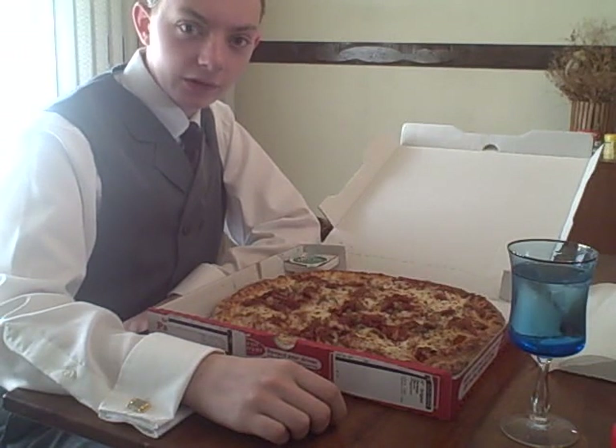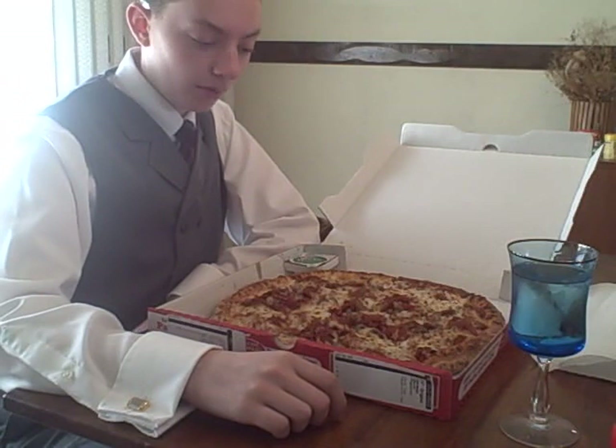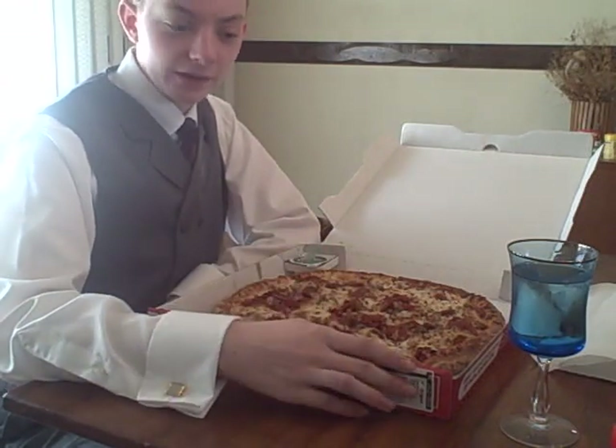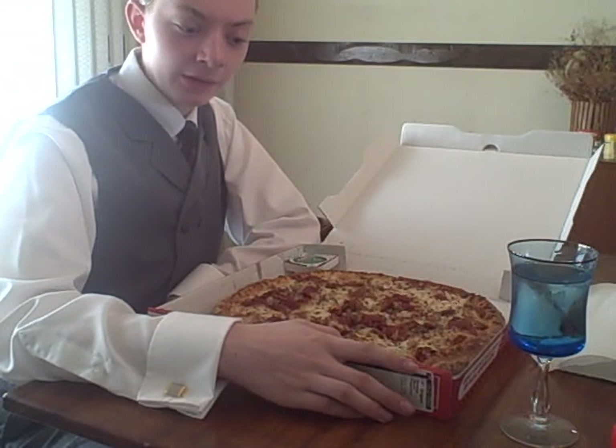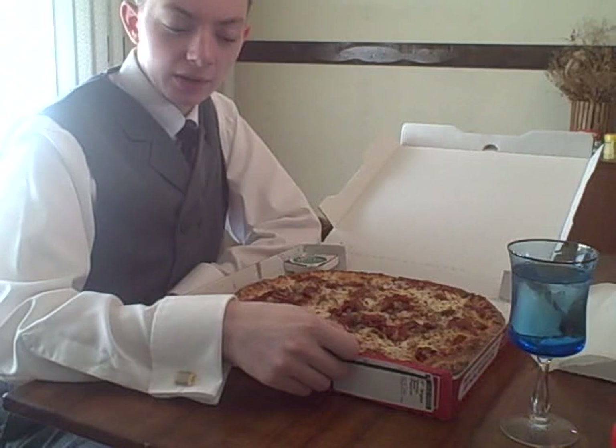Hello everyone, this is Running on Empty food review. So today, and also for the first time in my life, we'll be reviewing Papa John's Pizza. Now I understand that part of my head is cut off, but realistically, who cares — we're interested in the pizza here, not me, hopefully.